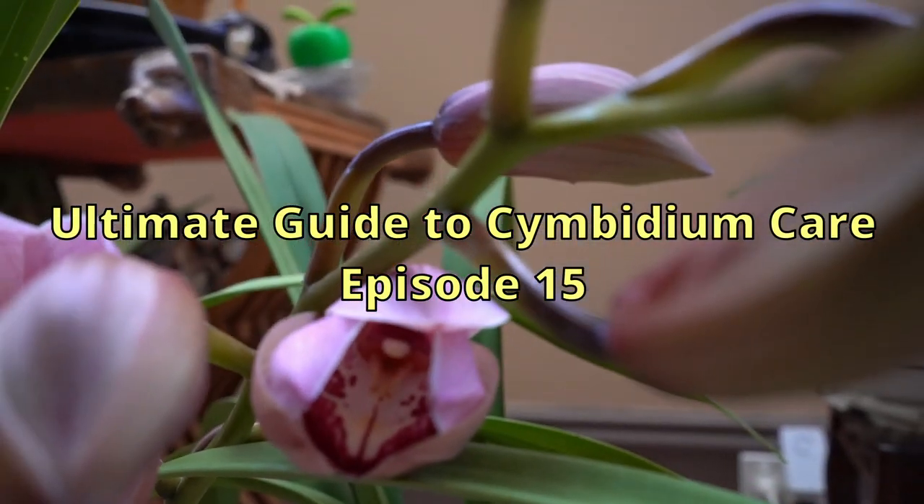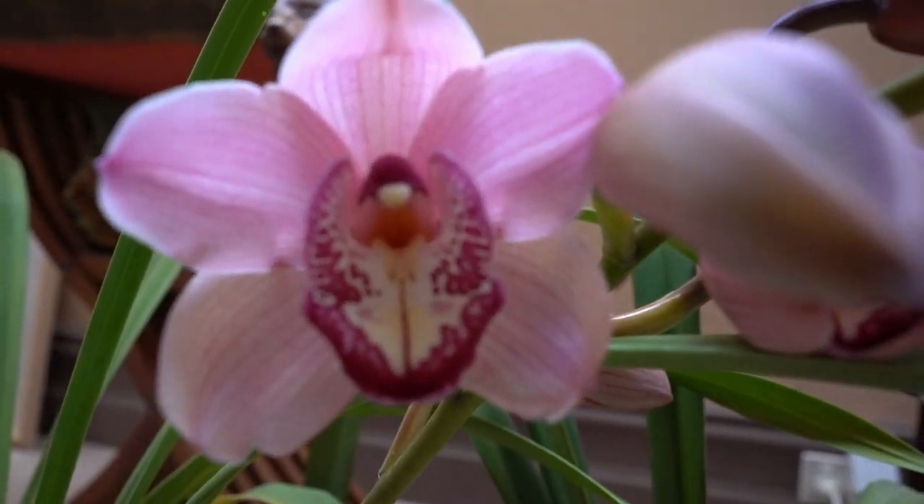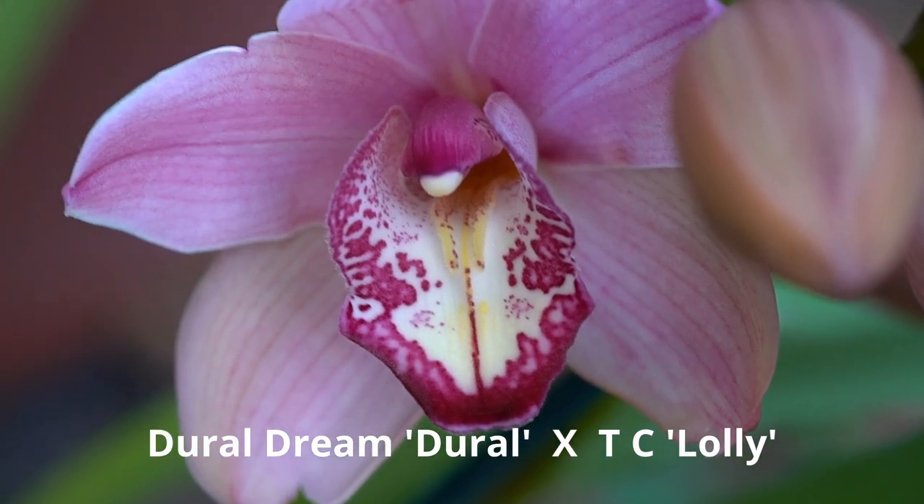At last I have some orchids to show you. This one has a nice lolly pink lip, but it won't be a keeper because the shape is too pointy.